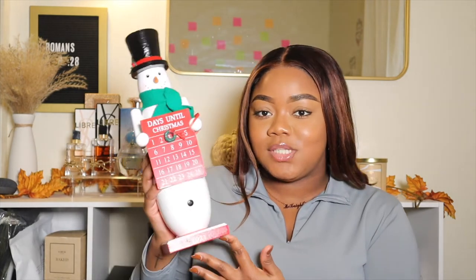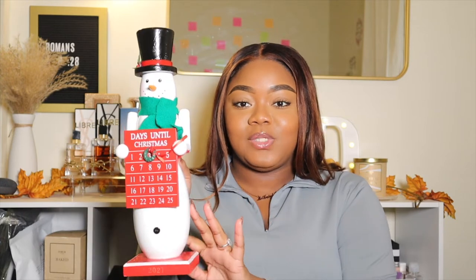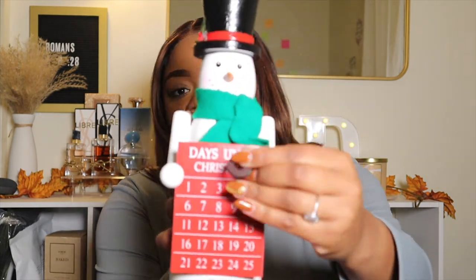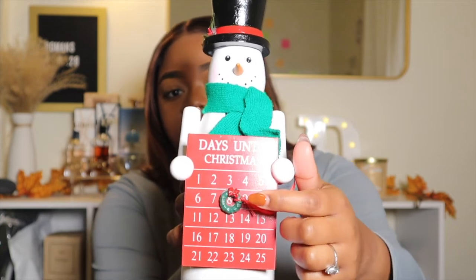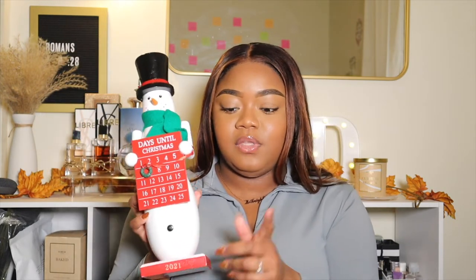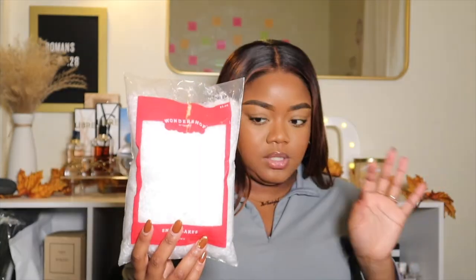As far as actual decorations, I got this cute little snowman nutcracker type of thing. It's like a little stand — it's a snowman with a calendar and it's a countdown to Christmas. It has a little wreath that's magnetic and you can move it along each day through December. I really wanted it for Vlogmas as a countdown to Christmas. Hopefully when I decorate it'll look right on my dresser. I also picked up some artificial snowflakes.